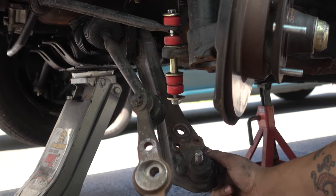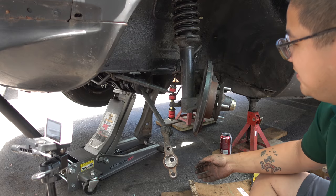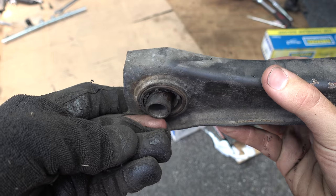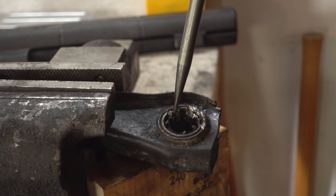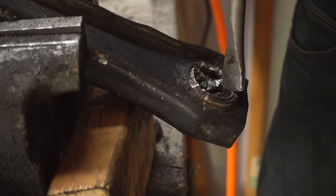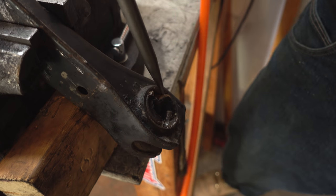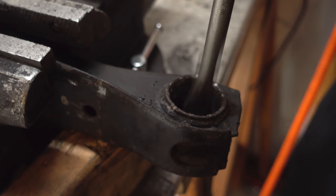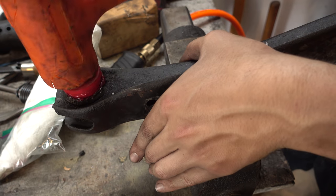There's a good amount of play — it's extensive. The rubber wasn't actually connected anymore. When it came time to knock the sleeves out of the arm, it gave us a hell of a time. In the end, it just got mangled with the air tool until it came out.